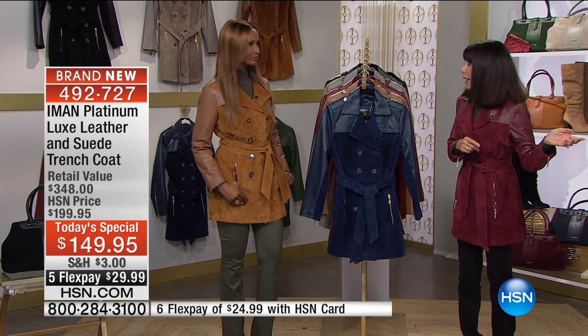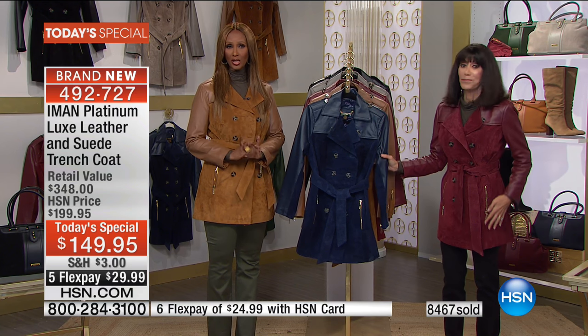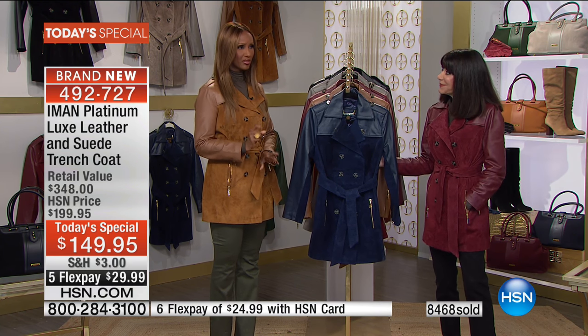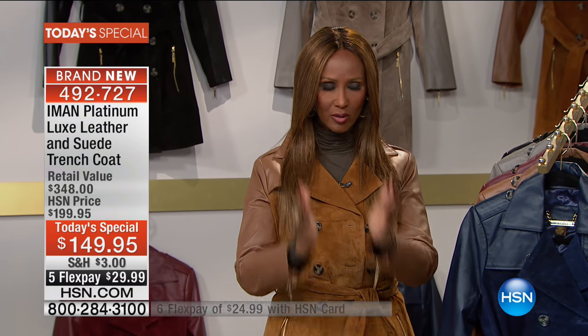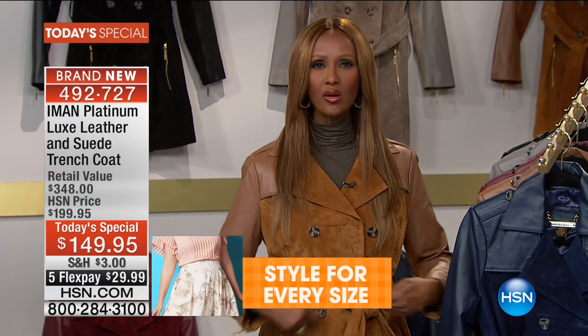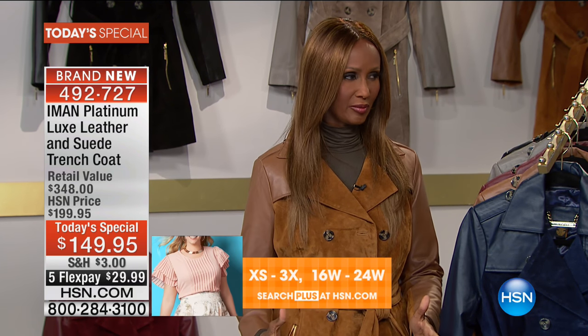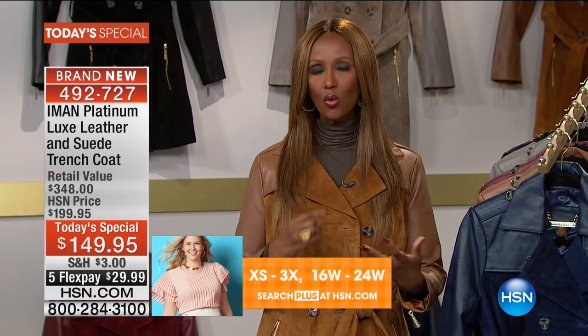No matter who it was on the girls, it looked amazing on everyone. Regardless of whether they were on the skinny side or the plus side, everybody had the shape of a waist. That is the quality of the suede. Once you belt it, it gives you a shape — the lux leather, the sumptuous soft suede, the combination of both with the perfect length.